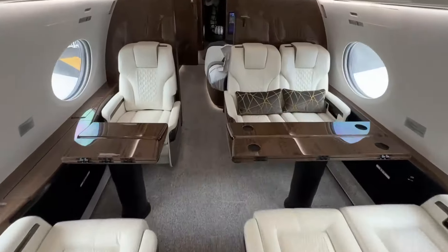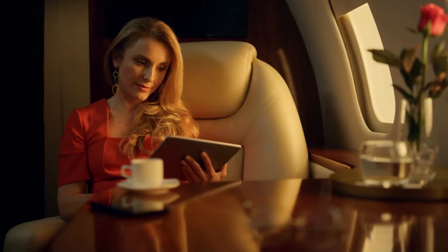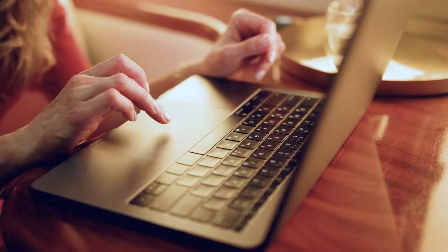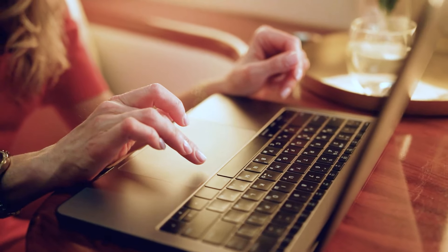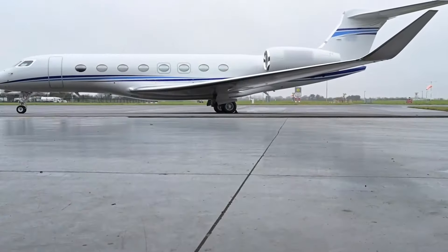Both jets boast a cabin management system that's like having a personal assistant at 45,000 feet. Want to dim the lights, close the shades, or adjust the temperature? Just say the word or tap on your personal tablet. And the Wi-Fi in these jets isn't just any Wi-Fi — it's broadband, global, and fast enough to make your ground-based service look like dial-up. Streaming, video conferencing, or scrolling through your feed at cruising altitude? No problem.